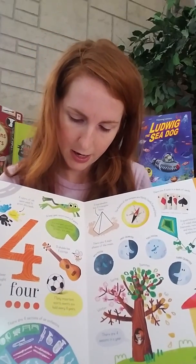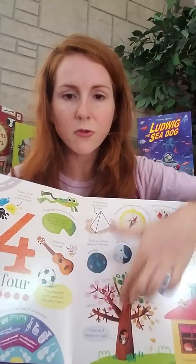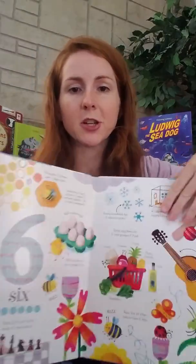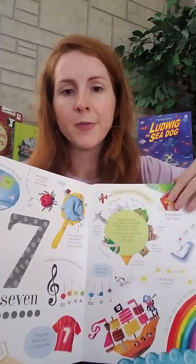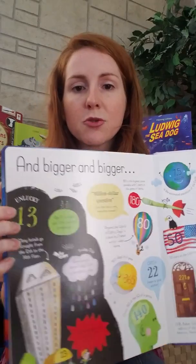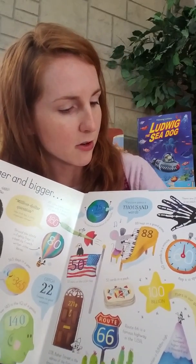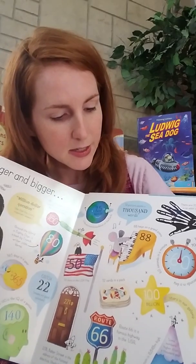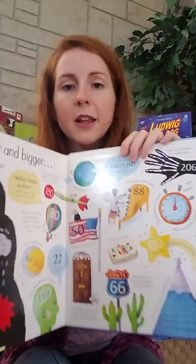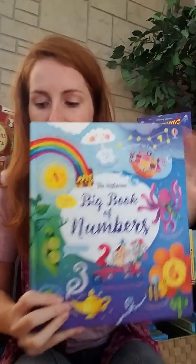A ukulele has four strings, there are four phases of the moon, four seasons. Really cool information about each number, one through twelve. And on the last page, it shares some unusual numbers — like there are 206 bones in an adult body, 60 seconds in a minute, and 50 stars on the U.S. flag. Just a really cool way for kids to see numbers in a different way.